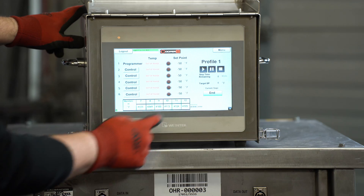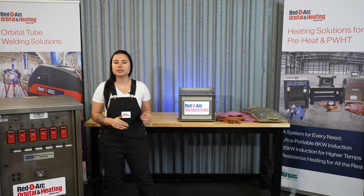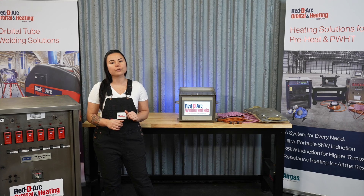This gives you the option for keeping this process in-house, thereby dramatically reducing costs associated with outsourcing and, more importantly, controlling your own schedule.